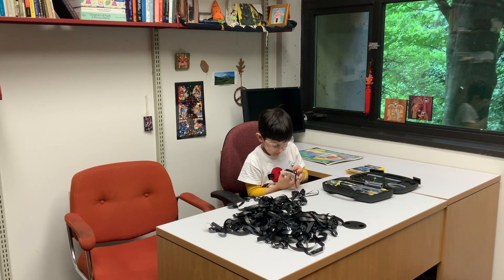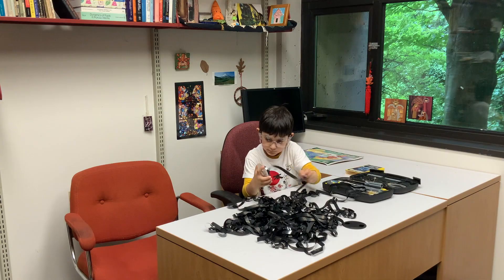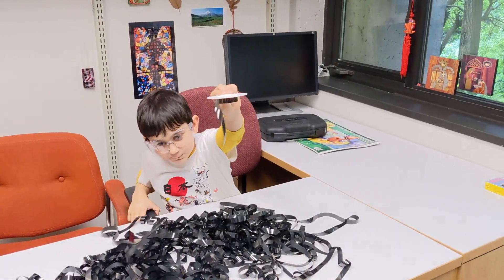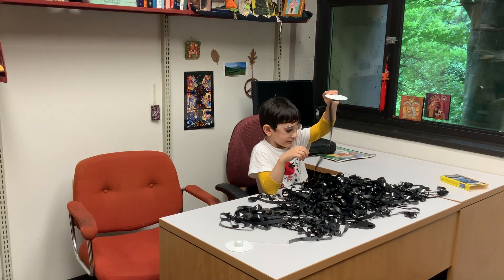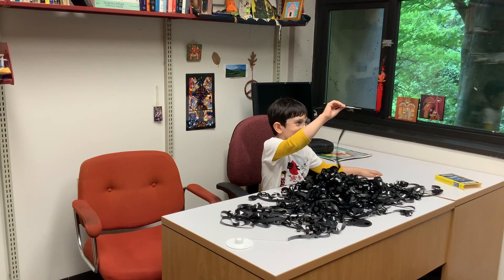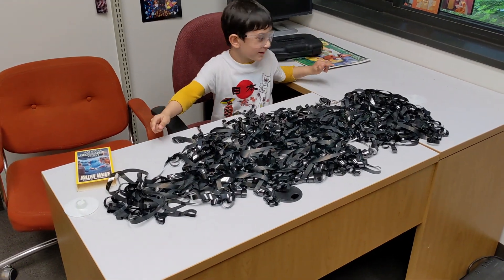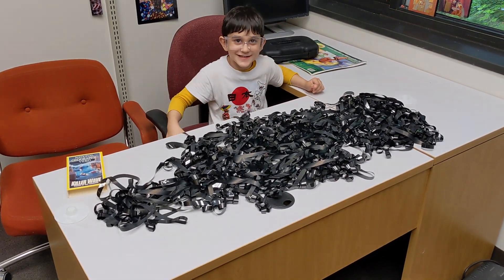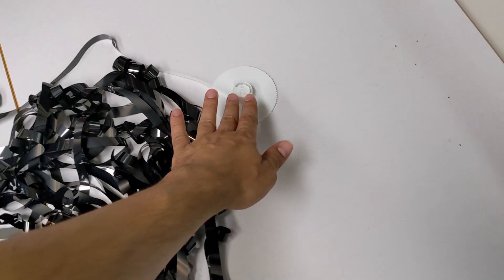Around 2002, DVD sales overtook VHS, and the last VCR was made in 2016. Since then, VHS and VCR have become part of history — a technology we explored today with Donnie. We unrolled the VHS tape, and you can see the beginning of the movie here, and its end here.